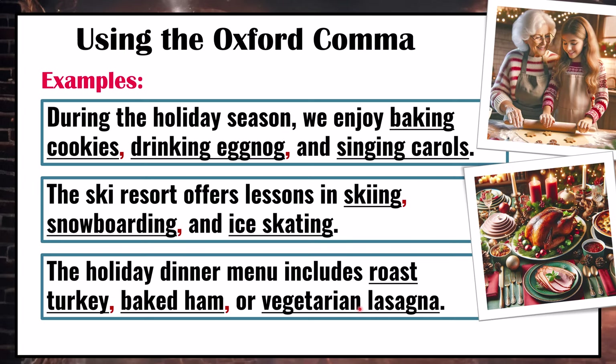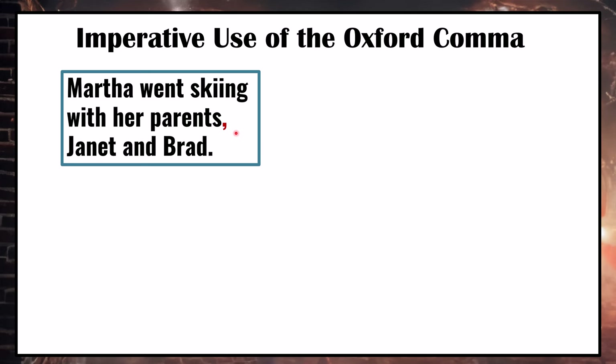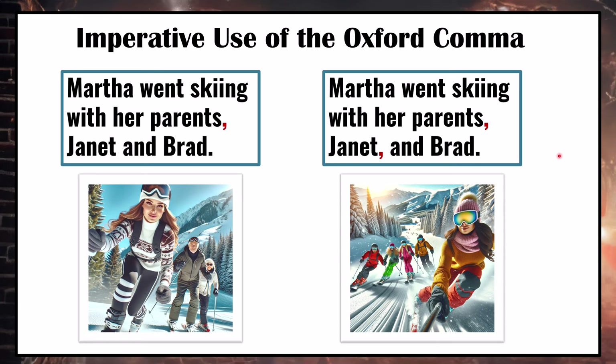Now let's look at examples where the Oxford comma really is imperative. Consider: Martha went skiing with her parents, Janet and Brad. Without the Oxford comma, we've only used one comma after 'parents', so it looks like Martha went skiing with her parents named Janet and Brad. However, if we use the Oxford comma — Martha went skiing with her parents, Janet, and Brad — it makes it very clear that Martha went skiing with a group of people including her parents and Janet and Brad.